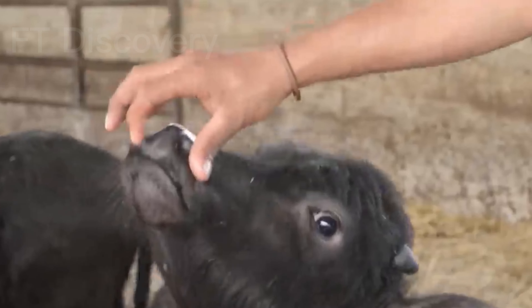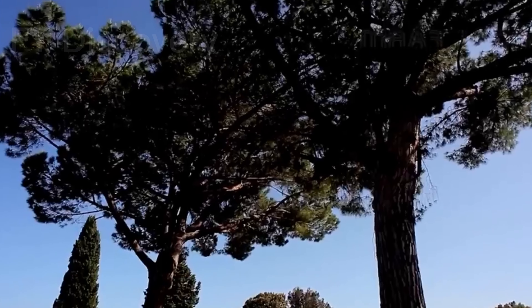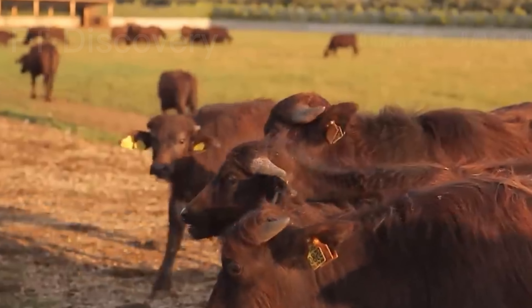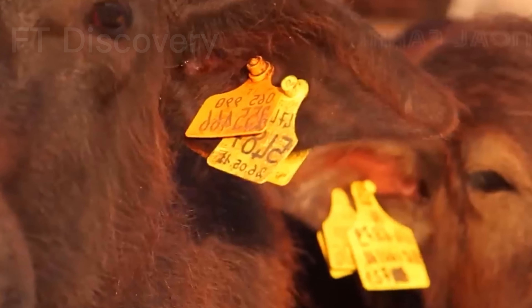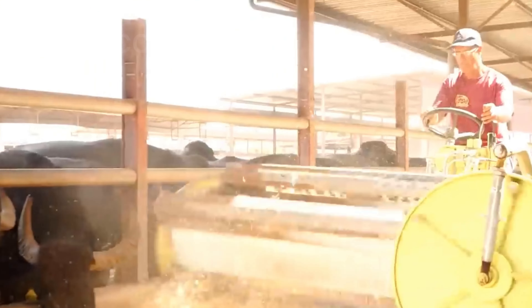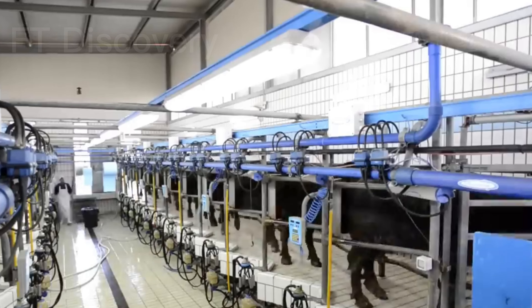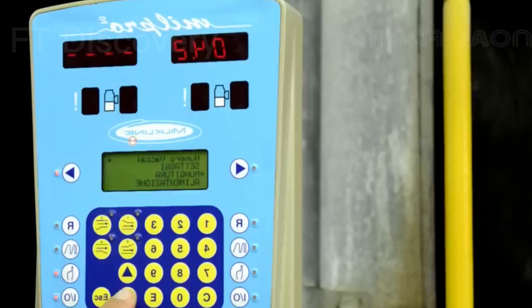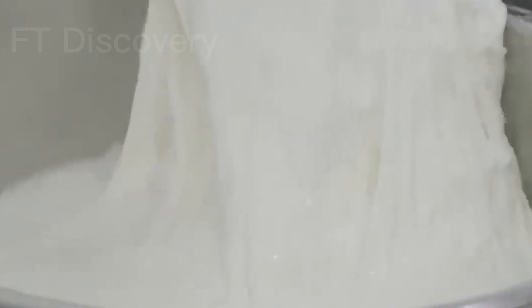Buffalo milk is renowned for its richness and nutritional value. We'll explore the process of milking buffalo and learn about the benefits of buffalo milk. Once the buffalo are milked, the next step is processing the milk into a range of dairy products. After milking, the collected milk is transported to processing facilities.